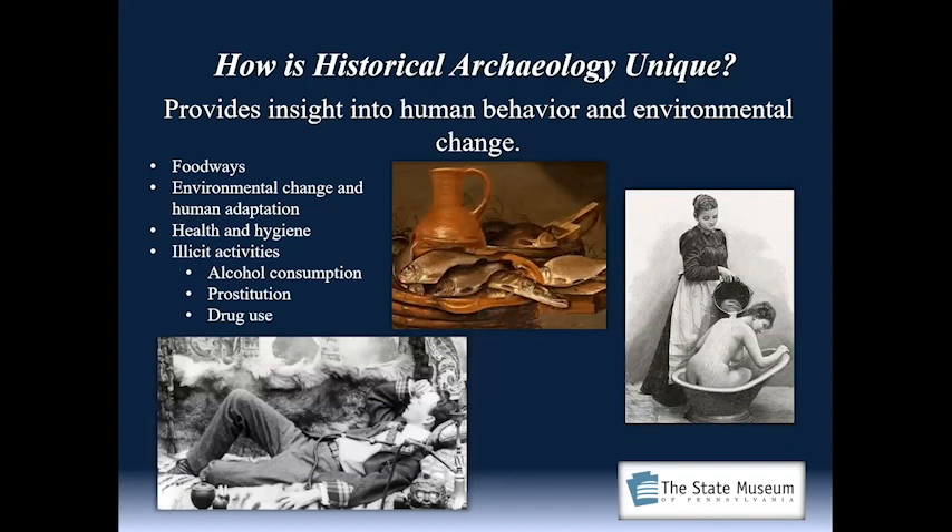Historical archaeology provides insight into human behavior and environmental change. We can look at foodways that are often not captured in documentation. We can look at environmental change and human adaptation — what does overfishing do, what does pollution do to the waterways, and how do people adapt? We could also view health and hygiene, how people cared for themselves. Bathing, for instance, was not common in the 18th century. We could also look at illicit activities — alcohol consumption, prostitution, drug use — all viewable through the lens of archaeology.